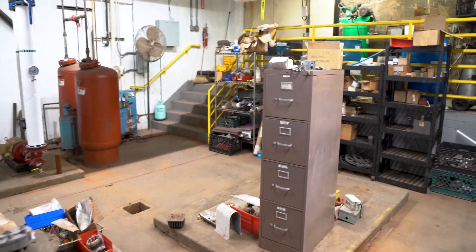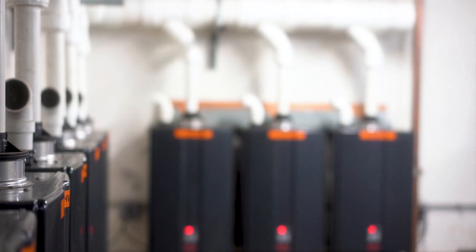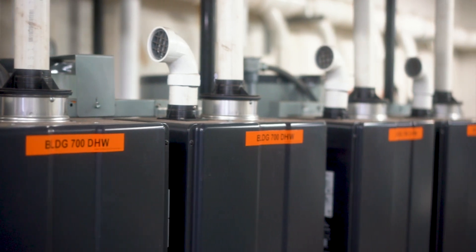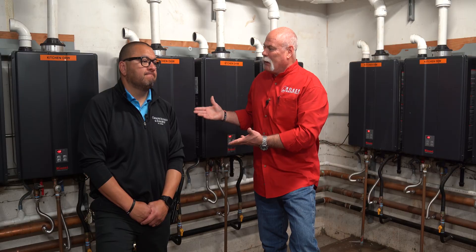I'm standing down in the mechanical room — an area you're probably never going to get to. With my friend Gonzalo, he got us down here to show us what he did with Renai. This video is sponsored by Renai, and we teamed up with them because they are helping not just homeowners and plumbers and families change the way they get hot water, but major resorts.